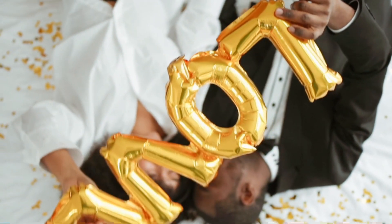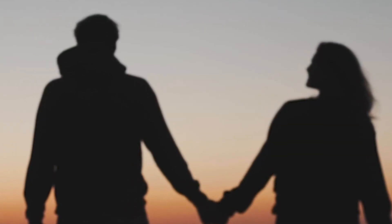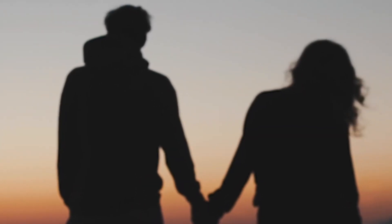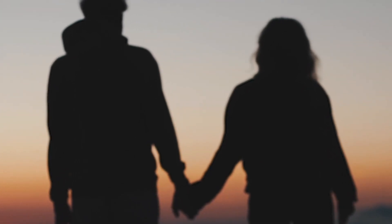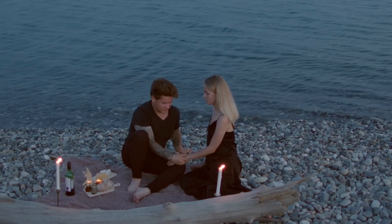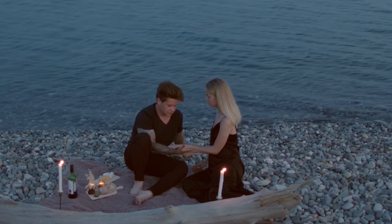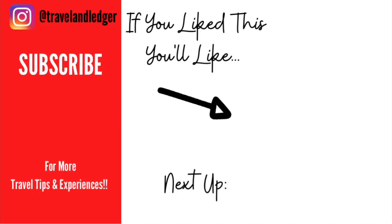I hope this video has helped you guys have some romantic ideas for when you travel. If you have more, feel free to leave them in the comments — let's all help each other. If you're watching this on Valentine's Day and you're going on a romantic getaway or just wanted to do something romantic for your partner, happy Valentine's Day and I will see you guys in the next video.